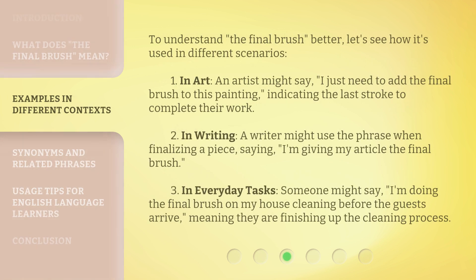To understand the final brush better, let's see how it's used in different scenarios. One — in art, an artist might say, "I just need to add the final brush to this painting," indicating the last stroke to complete their work.